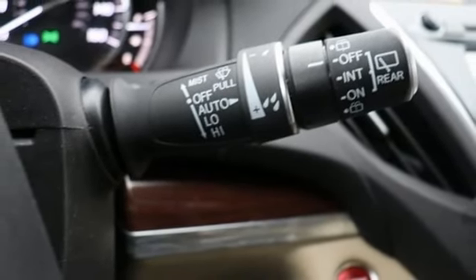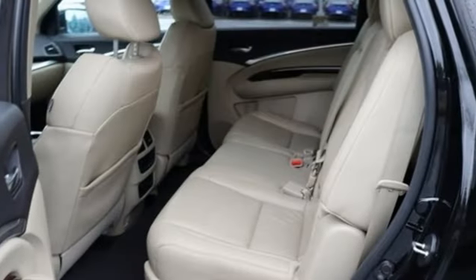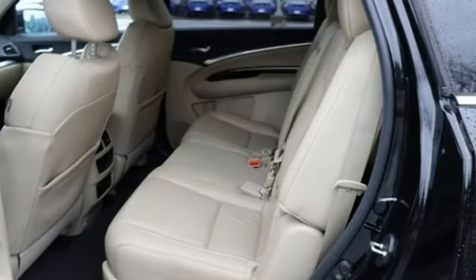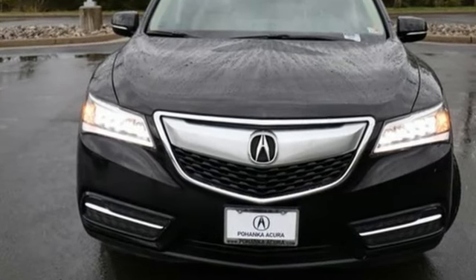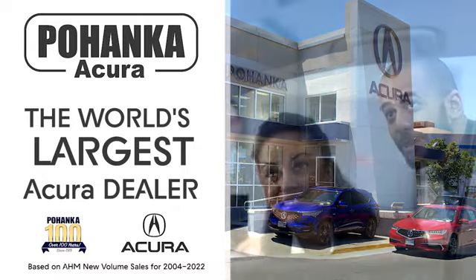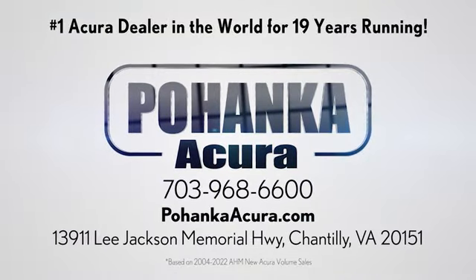Rear lip spoiler. Adaptive suspension. And automatic transmission. If you've been waiting for the perfect time for a test drive, the time is now. Experience it today. Bojenka Acura is a great place to buy a car. We're conveniently located on Lee Jackson Memorial Highway in Chantilly.